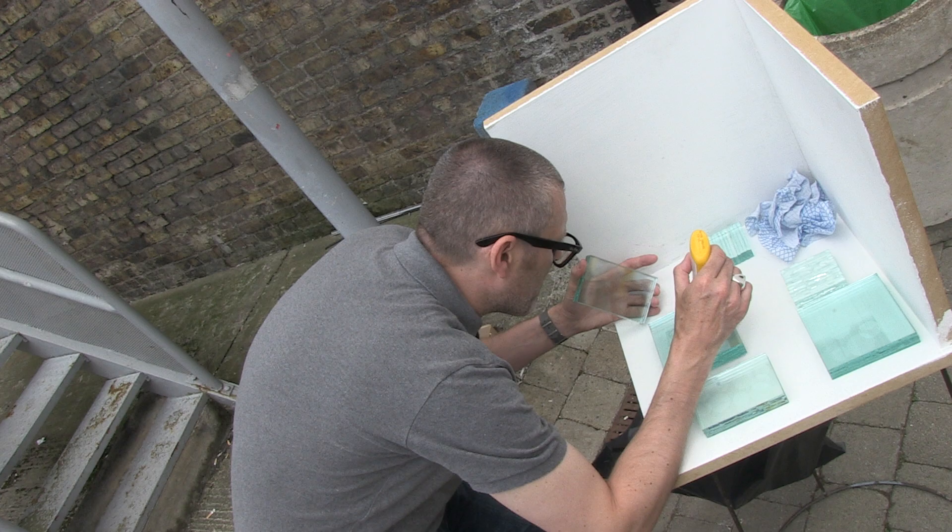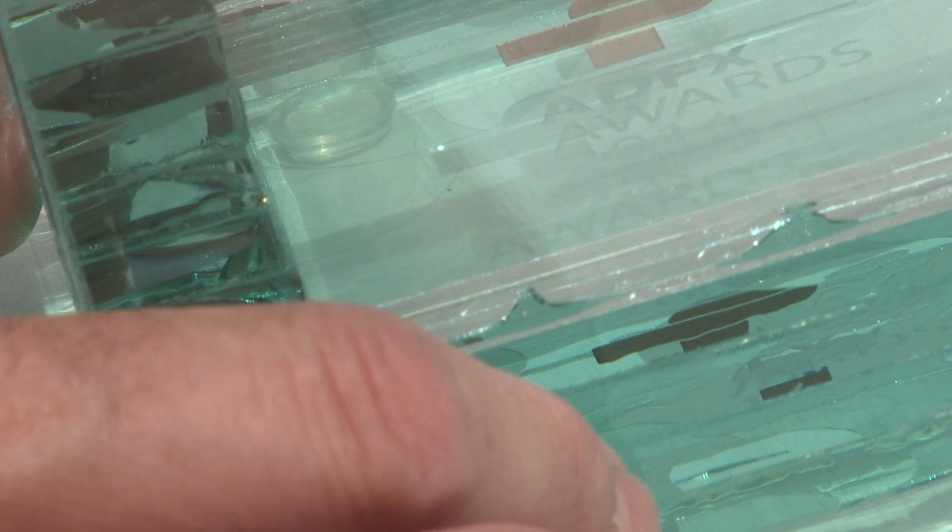Every award is made by hand. Every single one is different. Each of the recipients of these awards will have something that's very bespoke — they won't be repeated again.